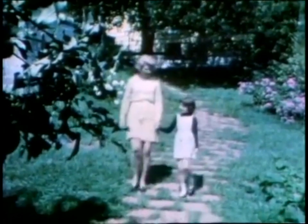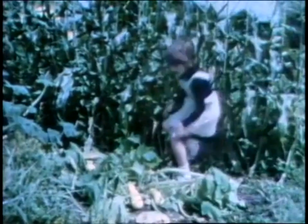Mrs. Wilson has a big garden in back of her house. And you know what? She grows lots of things to eat right in her garden.